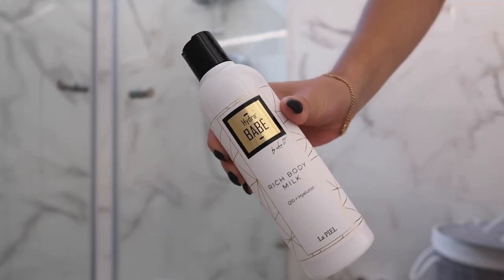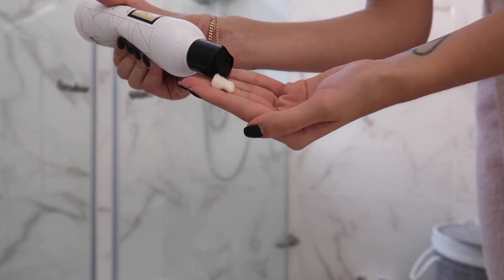Right now I've been loving this one. It's called Hydra Babe and it's from La Piel, a new brand I tested. The best thing about this cream is not only the fact that it leaves your skin very moist and soft — it's the smell, guys. I wish you could smell through the camera because it's so good. I think it might be roses, I'm not sure, but it smells really really nice. This one is also a must and I apply it to the entire body.